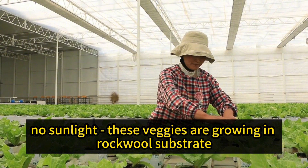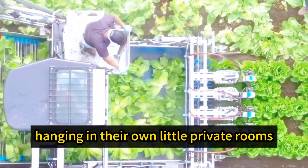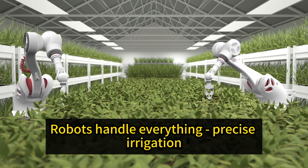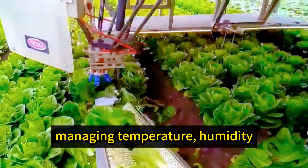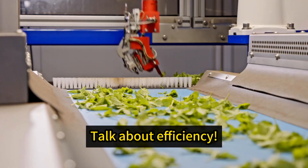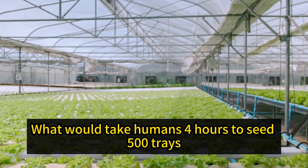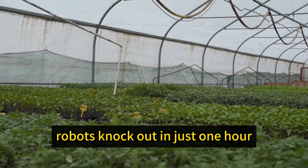No soil, no sunlight — these veggies are growing in rockwool substrate, hanging in their own little private rooms. Robots handle everything: precise irrigation, fertilization, managing temperature, humidity, CO2 levels, all in real time. What would take humans 4 hours to seed 500 trays, robots knock out in just one hour.